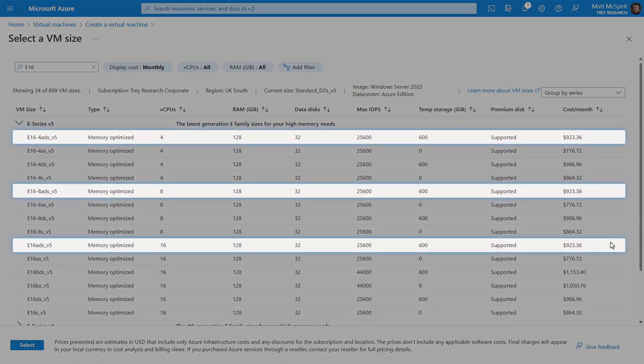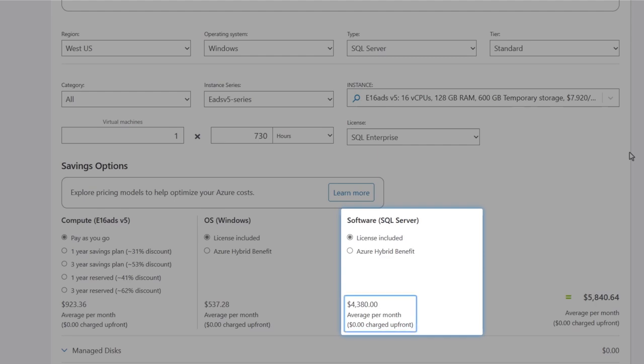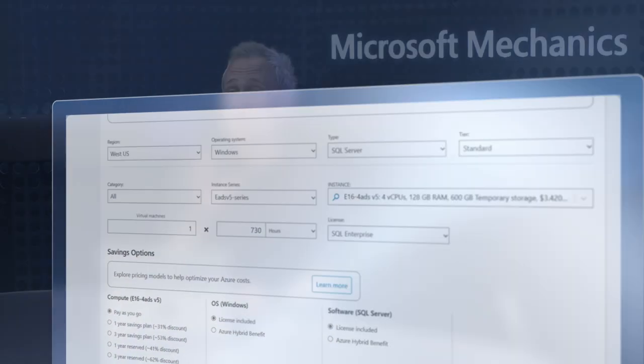Second, if you have database workloads running in virtual machines that aren't CPU intensive, you can save significant costs on compute and licensing by using constrained vCPU-capable VMs. Here I've got three E16 ADS VMs highlighted with 16 cores, 8 cores, and 4 cores. The cost of compute is around $923 regardless of the core count. Moving over to the pricing calculator, with 16 cores SQL licensing adds almost $4,400 per month to the total cost, but if I choose the constrained four-core version of the same VM, my licensing costs are reduced to around $1,100 — and I still have the same IOPS, memory, and storage. That's because SQL is licensed by cores, so the less cores you have, the less you pay. The good news is you can switch between sizes in Azure without having to rebuild your instance.